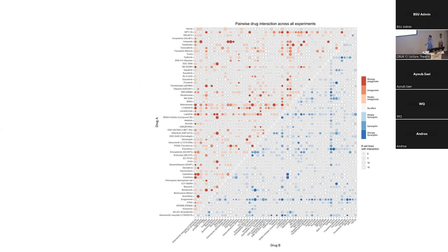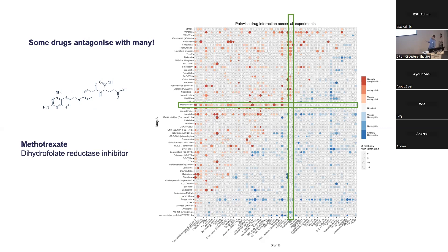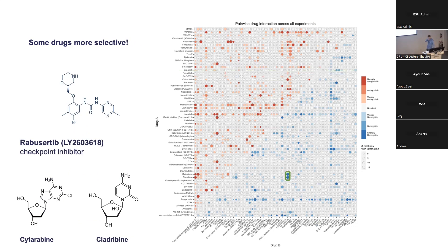This allows us to see some patterns. The drug avogastastat appears synergistic with many things but not really antagonistic. Methotrexate appears antagonistic with many things, not really synergistic. Ruxolitinib doesn't appear to react with much — which makes sense in this context because it inhibits JAK1 and JAK2, which are only really expressed in immune cells, and there are no immune cells in these cell lines.